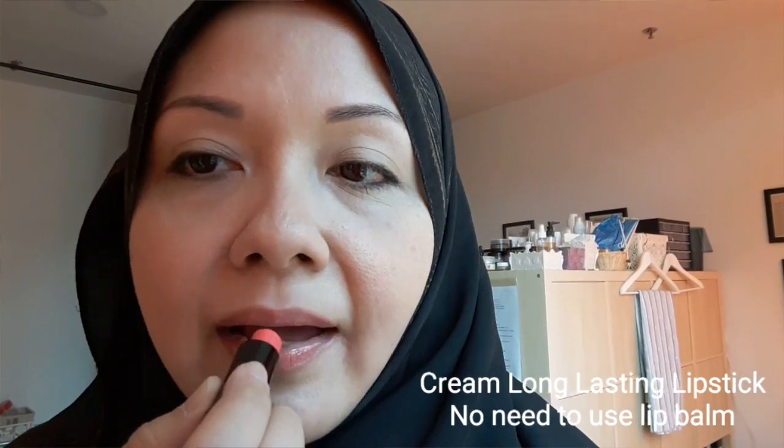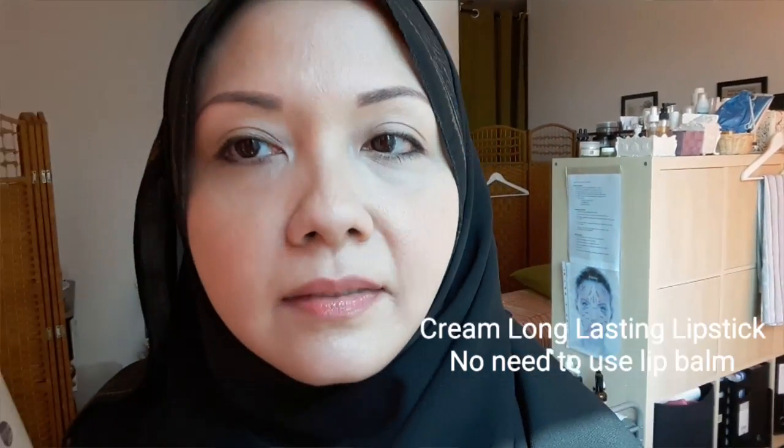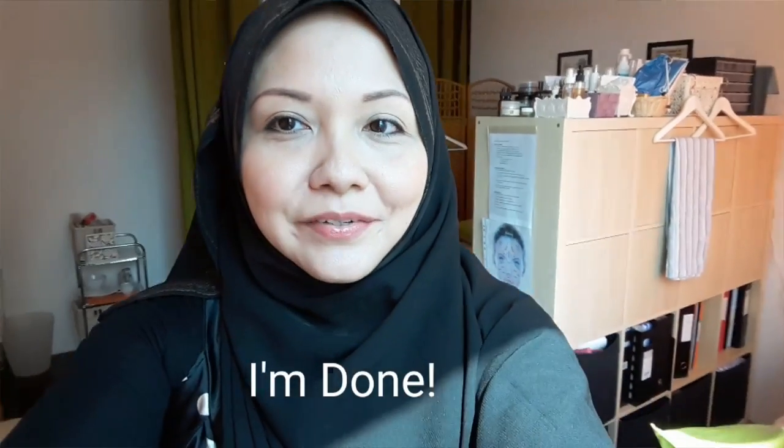Now I apply the hydrating lip balm, a little bit tinted. You can also use the cream lip gloss and lipsticks as well. The color stays even after you eat.